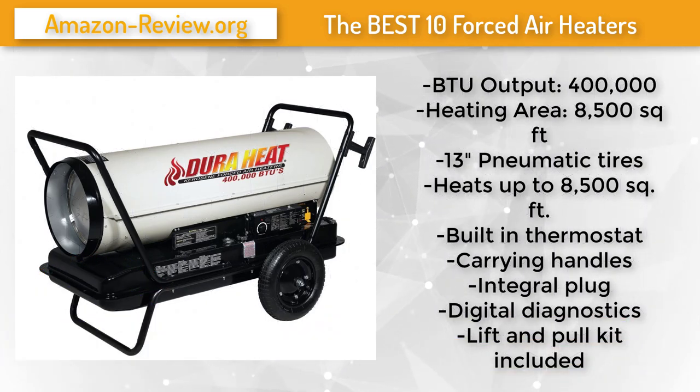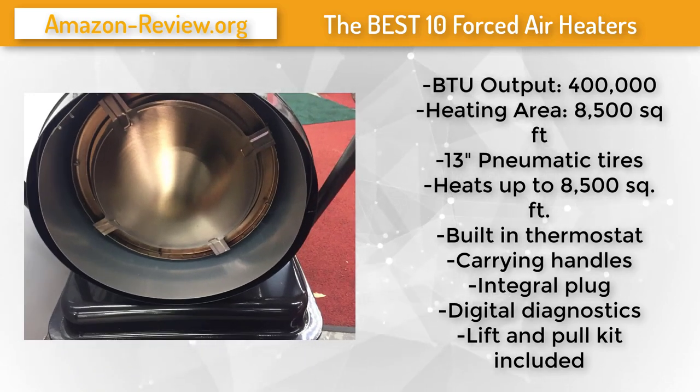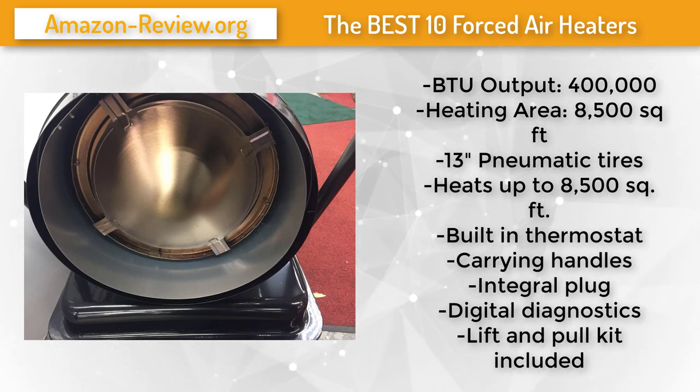Number 2. This high-pressure 400,000 BTU portable kerosene forced air heater by Dura Heat allows user setback of BTU output to minimize fuel consumption and extend operating time. It features a heavy-duty ceramic igniter, an integral auxiliary power outlet, a fuse-protected electrical system, one-touch electronic start ignition, a high-capacity sealed fan motor, digital diagnostics, an LED temperature indicator, a built-in thermostat, and an extension cord wrap. It also features a large-capacity 29-gallon fuel tank with a tank drain plug.